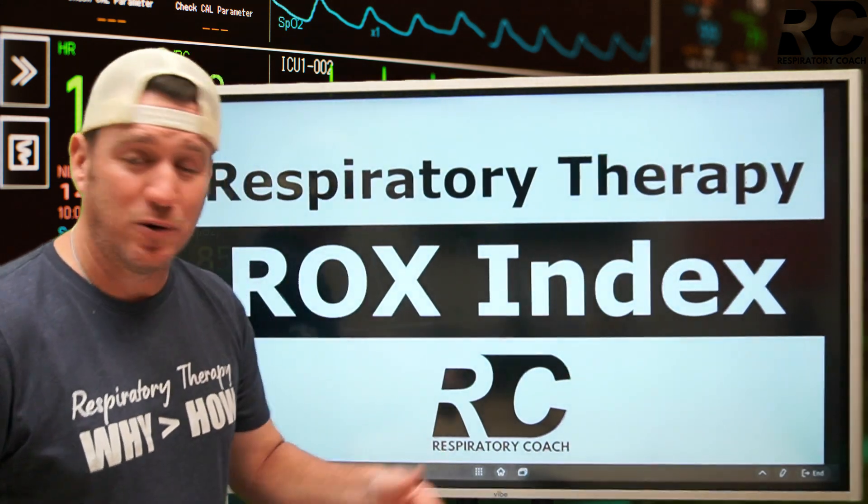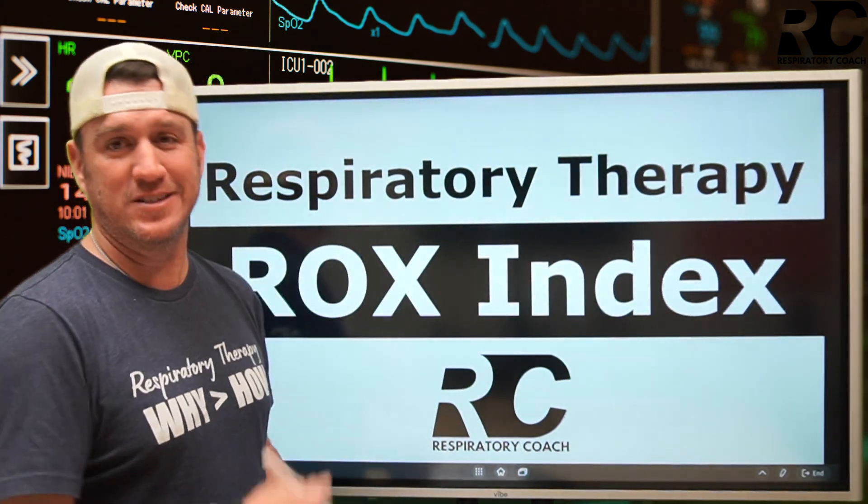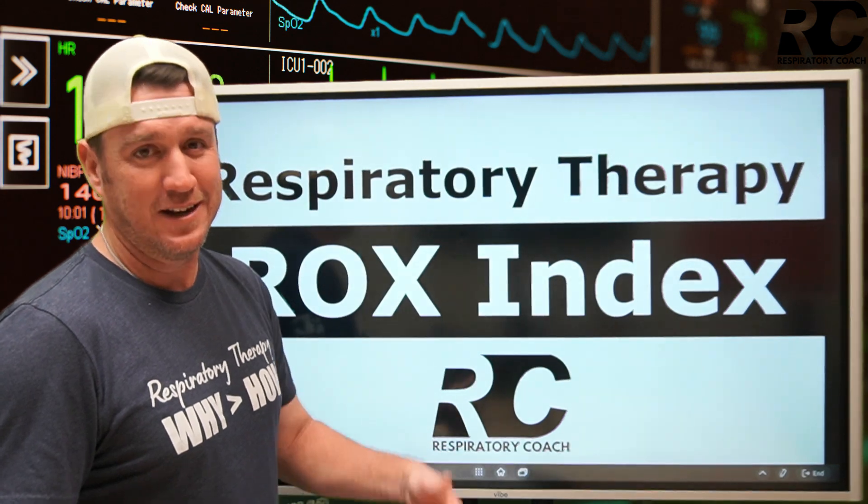What's up future respiratory therapists? I told you last week this was coming. Today we're jumping into the ROX Index. Let's dive in.